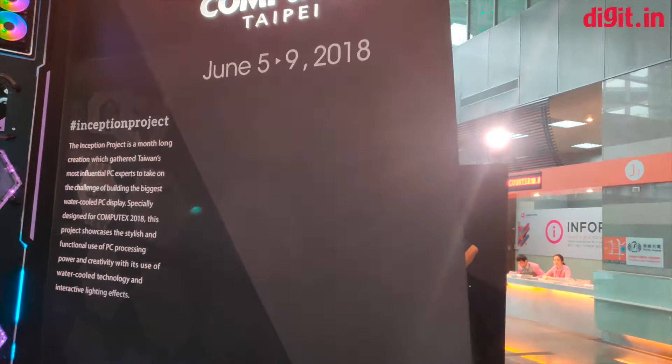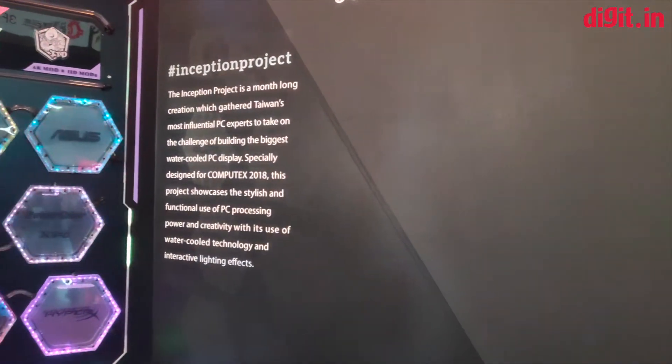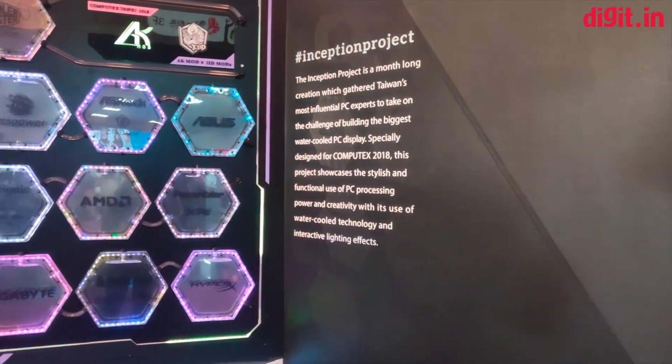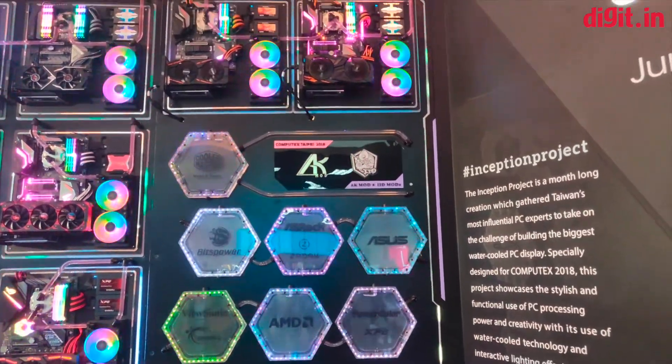So yeah, this was the Inception Project. For more videos like this, stay tuned to our Computex coverage on Digit.in, and please subscribe to Digit.in.